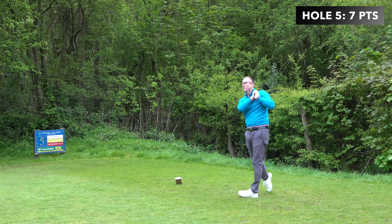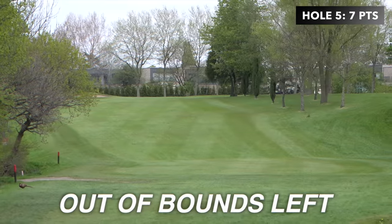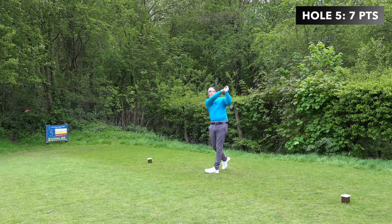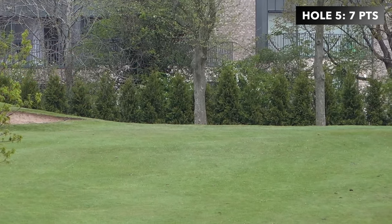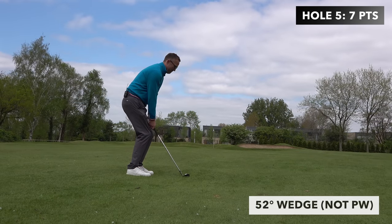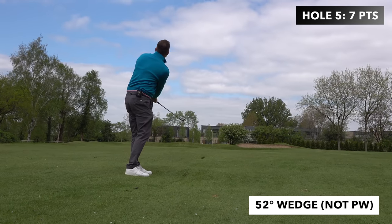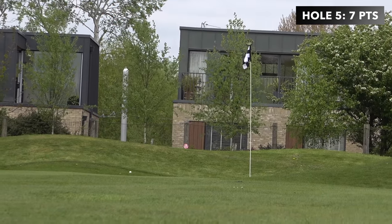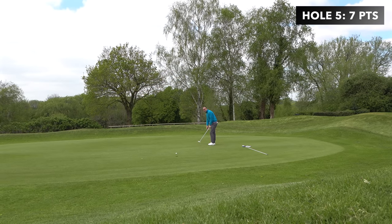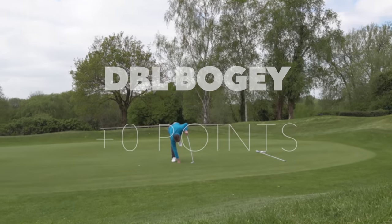Just pulled it straight left out of bounds — couldn't believe it. What I did today, because I've been hitting left to right, I said to myself I'm going to aim left and let it float back in. So three off the tee, straight down the middle — that caught me out today. I aimed left and it stayed left. Middle of the fairway, pitching wedge, chipped on pin-high — put in for a five, missed that, so I've got a six. Six, no points.